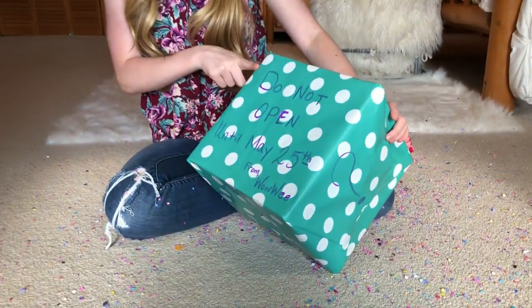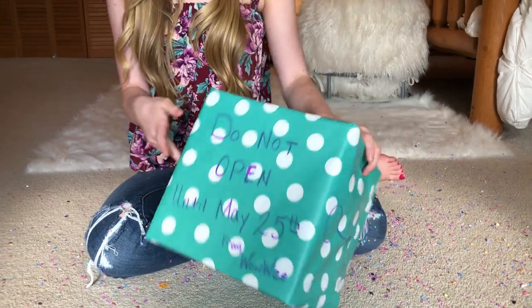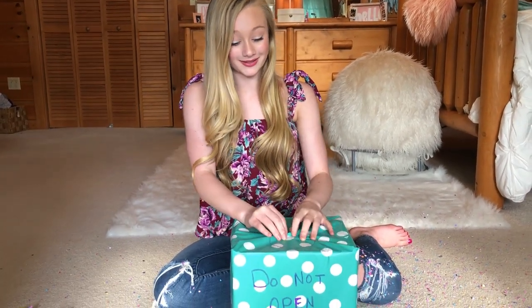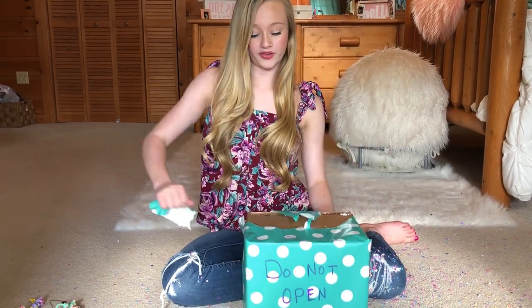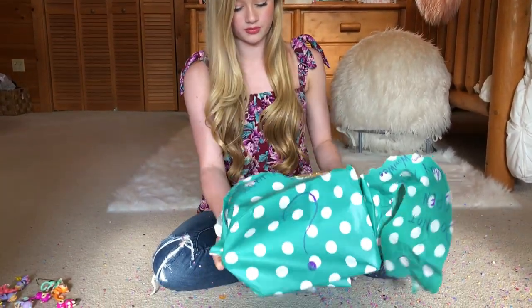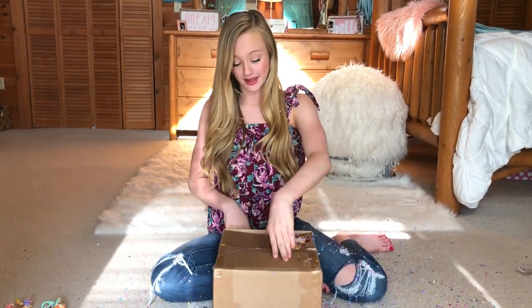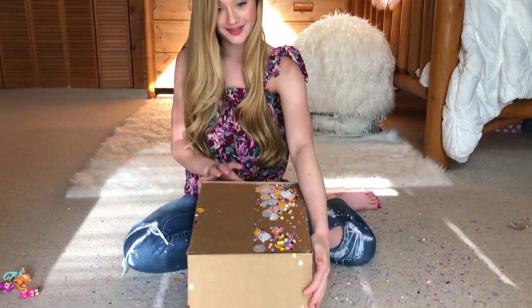Now for the mystery box, and I'm super excited to open this. I don't know what's inside — I just know it says 'Do not open until May 25th' and it's from Wowee, and that's today! This is actually the first mystery box I've ever opened, so I'm super excited. I don't know what to expect, but let's tear open this package. It feels like Christmas!